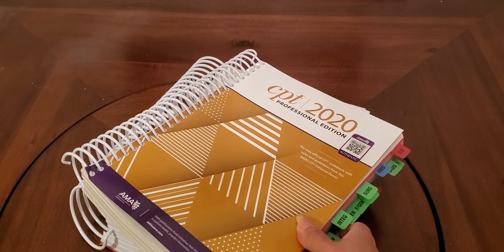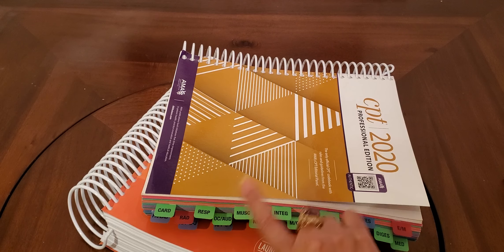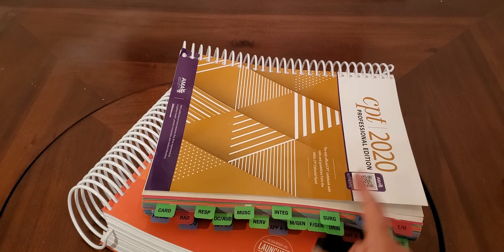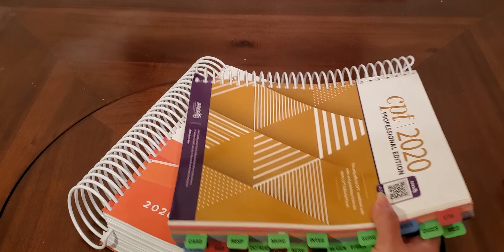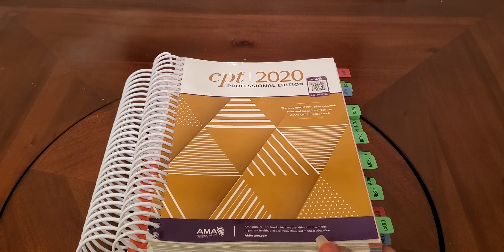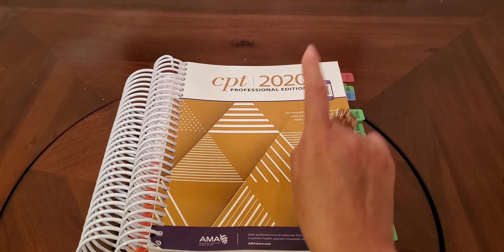The tabbing — we did a video together on that, and I'll leave the link in the description box below. Some people like to use tabs. With AHIMA, they do allow tabs, but they have to have come with the book — AHIMA is very strict about tabbing. I like to keep my books as clean as I possibly can. This is the outpatient procedures book, so if you're working in an outpatient clinic with evaluation and management, this is the book.